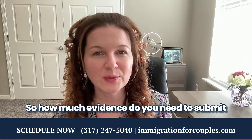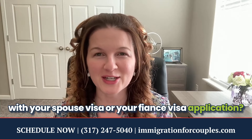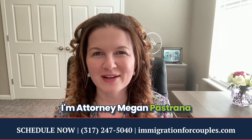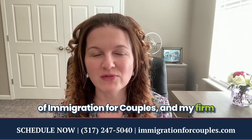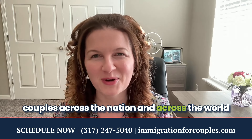So how much evidence do you need to submit with your spouse visa or your fiance visa application? I'm attorney Megan Pastrana of Immigration for Couples, and my firm is dedicated exclusively to helping couples across the nation and across the world navigate the U.S. immigration process.